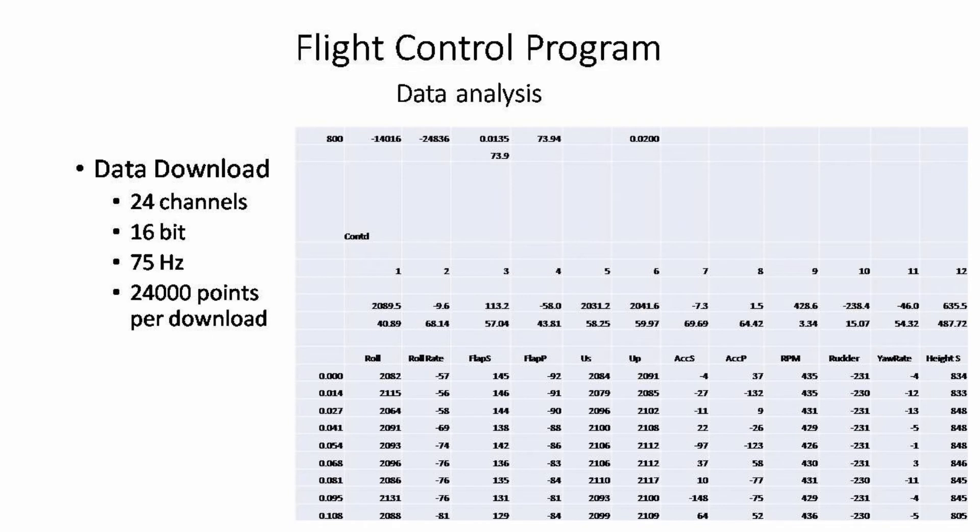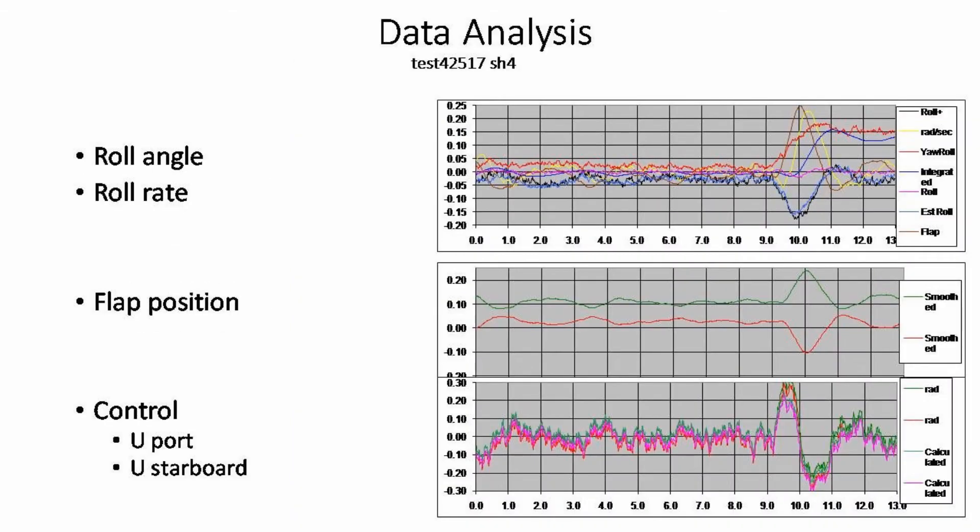This is analysis data downloaded from the flight computer. The line graphs clearly show roll angle, roll rate, flap position, and control port and starboard.